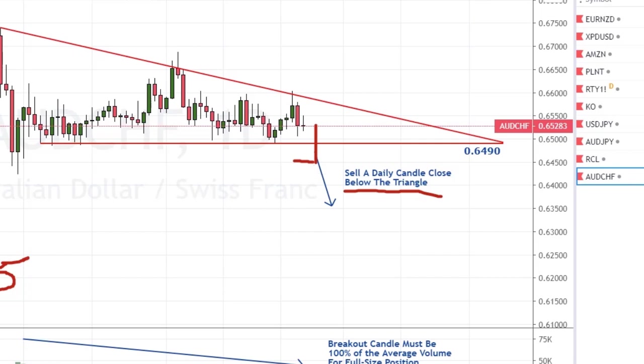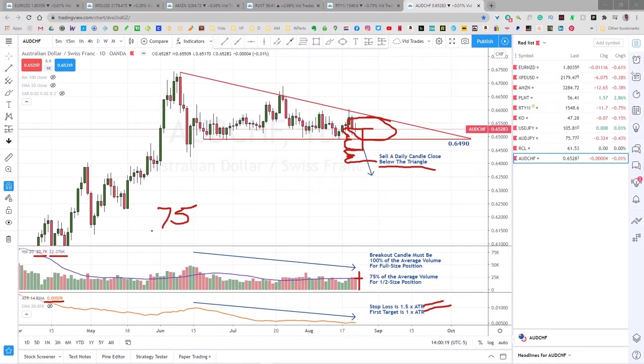The stop loss is one and a half times the ATR, and the first target is one times the ATR. Just ahead of the close — say 15 minutes or so — you'll take your sell order, multiply the ATR by 1.5 and measure that distance above your entry for your stop loss, and measure one ATR below your entry for your first target. If after entering the trade we get a candle that closes back inside the triangle, we'll take a loss right then and not wait for the stop loss to be hit.